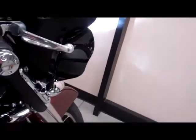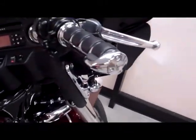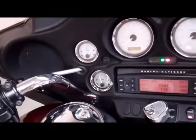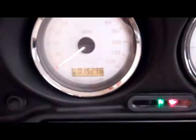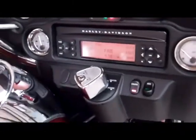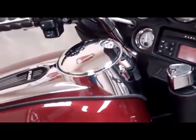It also has wind deflectors, custom grips, braided cables, and the mileage on the bike is 15,296 miles. The bike also comes with LED turn signals and brake light.